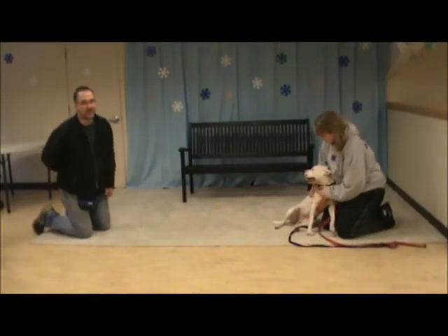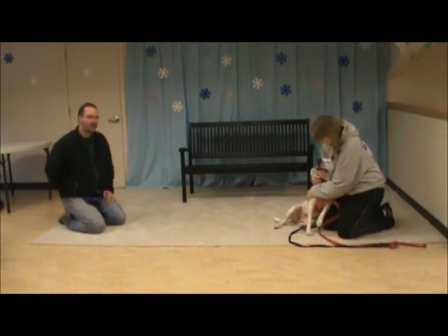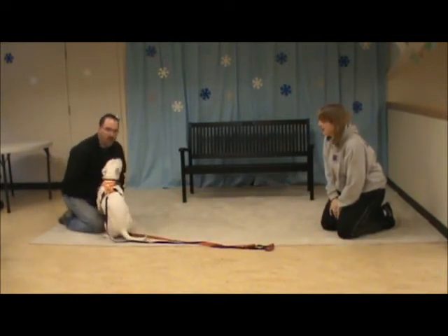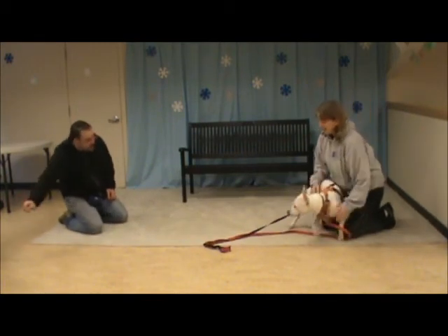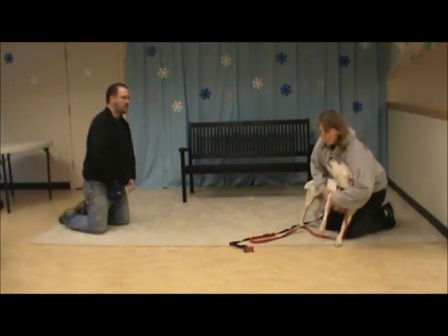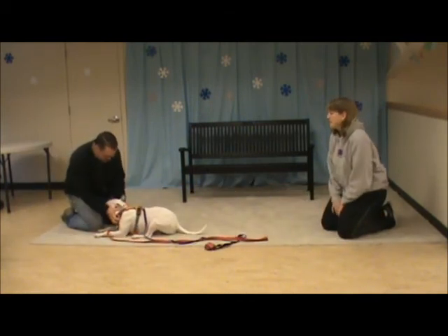She's going to be the distraction for a second, and I'm going to practice my recall. So remember our word is H-E-R-E, and my hand signal is my hand thrust out from my body parallel to the ground, coming in to meet her as she arrives. Pippa, here. Yes, good. And then I feed her always from below her chin to help prevent her from jumping up. Here. Yes. Good. Good dog.